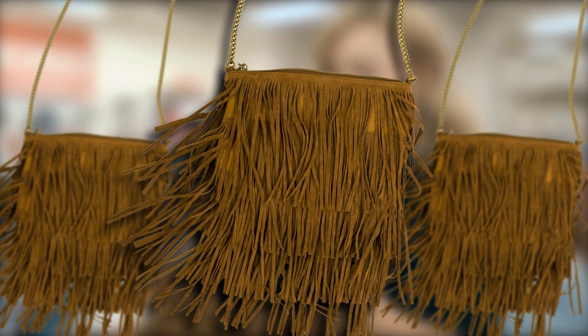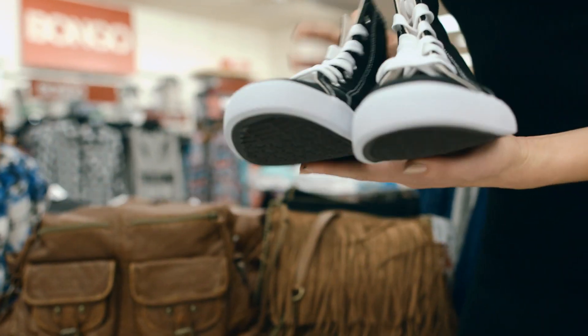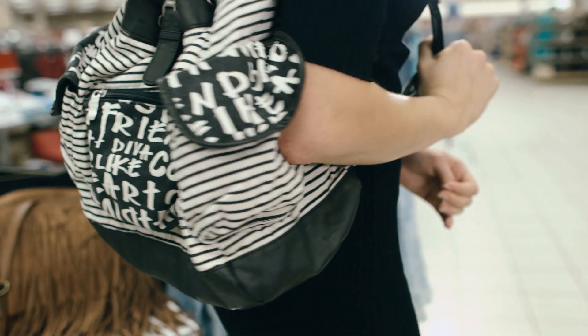Going along with that 70s boho chic vibe, I would throw this fringe bag on over top of the dress that we saw back there. And I always love a good pair of sneakers — these are so cute but also so comfortable. With the "Texting is my cardio" tee, the flannel wrapped around your waist, and the leather jacket on top, I love this black and white striped backpack. I would throw it over one shoulder and you're good to go.